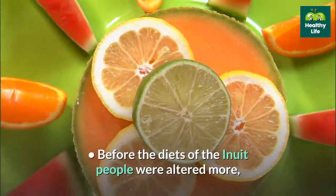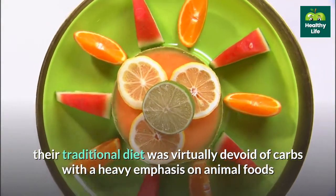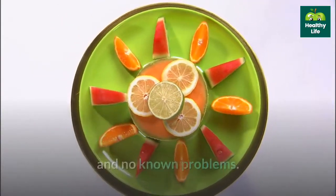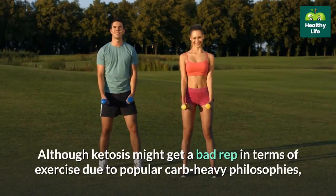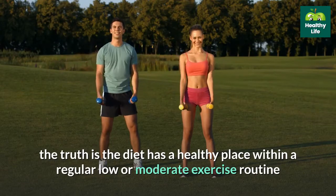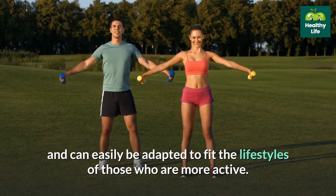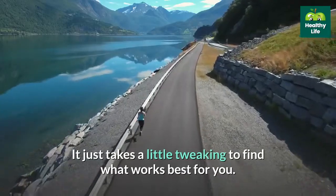Before the diets of the Inuit people were altered, their traditional diet was virtually devoid of carbs with a heavy emphasis on animal foods and no known problems. They also were hunters, meaning prolonged steady movement was required for survival. Although ketosis might get a bad reputation in terms of exercise due to popular carb-heavy philosophies, the truth is the diet has a healthy place within a regular low or moderate exercise routine and can easily be adapted to fit the lifestyles of those who are more active. It just takes a little tweaking to find what works best for you.